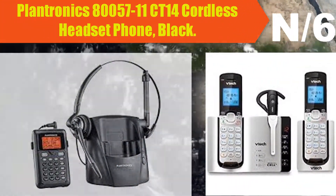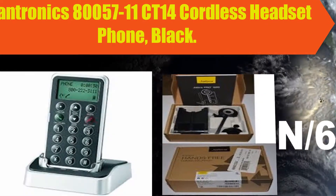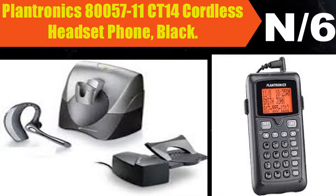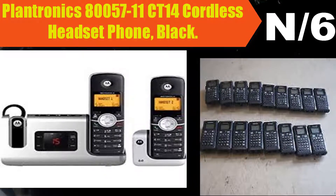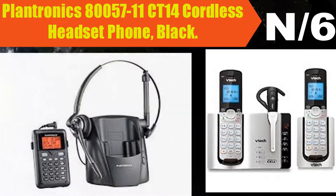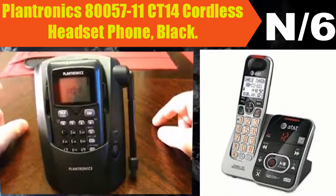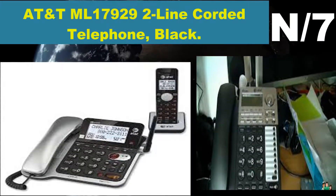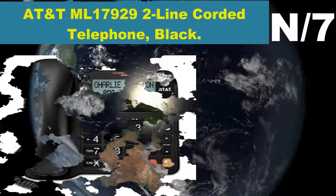Number six: Plantronics CT14 cordless headset phone in black. Ideal for home and small office use, the CT14 DECT 6.0 cordless headset phone offers enhanced sound quality. DECT 6.0 wireless technology provides an interference-free wireless range of up to 300 feet. The CT14 relies on the DECT 6.0 frequency of 1.9 GHz for all communications, giving you a wide roaming range.